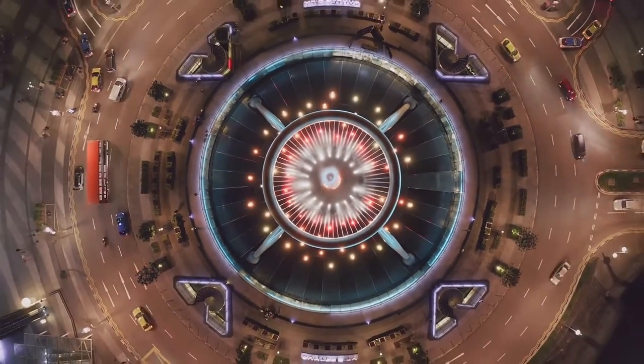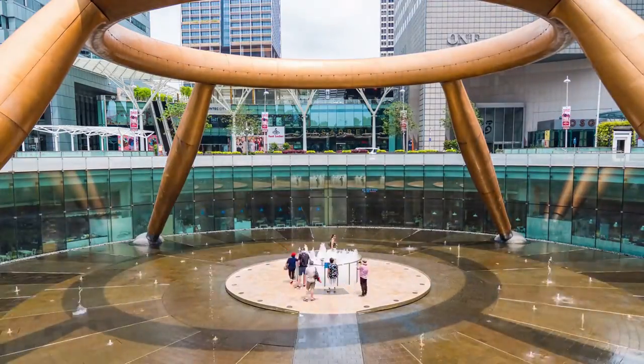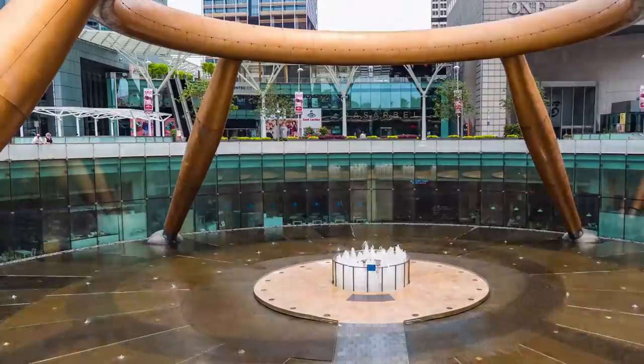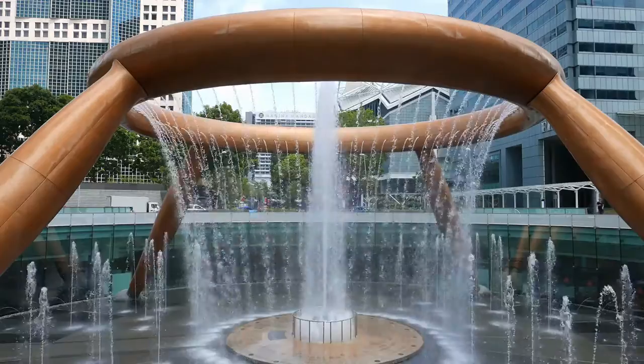Water is a symbol of life and riches in Chinese culture, and when it falls inwards — as it does in this fountain — it implies money is flowing in rather than out, so that Suntec City can live happily ever after.